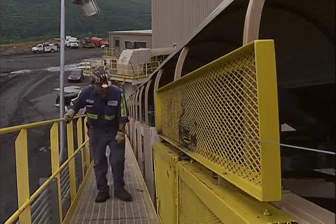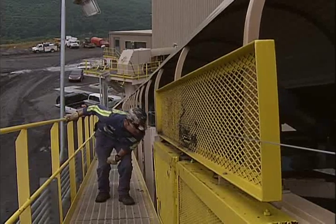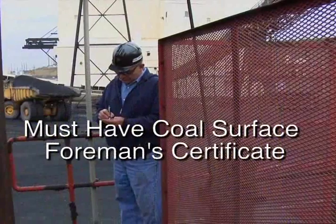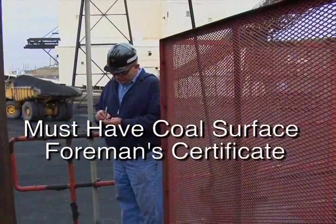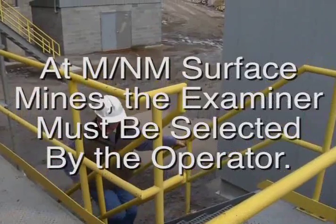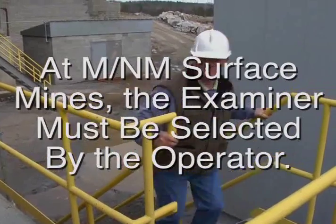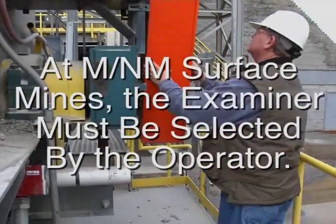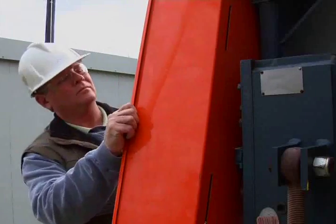The conveyor belt and equipment should be included in the workplace examination performed each shift. Such examination would reveal any conditions that might affect the safety of workers. A competent person conducting the examination would focus on all items covered by the MSHA standards that pertain to belt conveyors, and all are equally important.